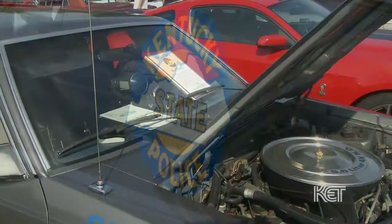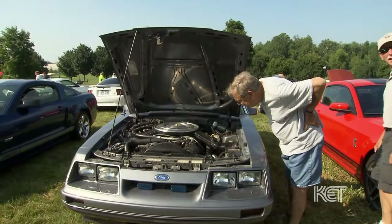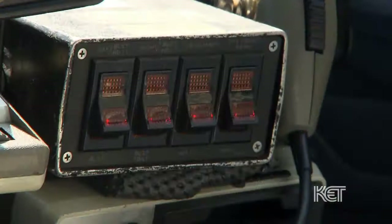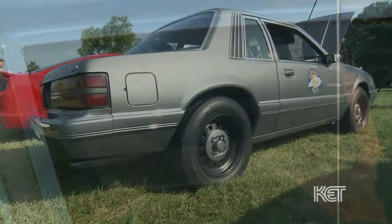I drove a 1990 model for a couple of years before I became a detective. Just prior to my retirement, I found this 1985 Mustang down in Lincoln County owned by a private individual. It had been sold at auction in '95 as surplus. I bought it and didn't have to restore it because the car was in pretty much original condition other than the equipment on the inside. I gathered up all the original equipment that would have been in this car when it was in service. In 1985, KSP only bought 10 of these cars, so they are pretty rare.